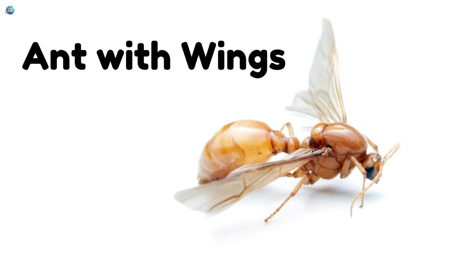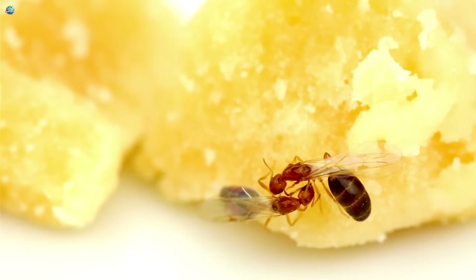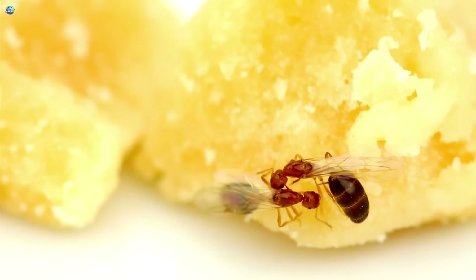Ant with wings! Did you know some ants can fly? Flying ants come out during certain times of the year to start new colonies.